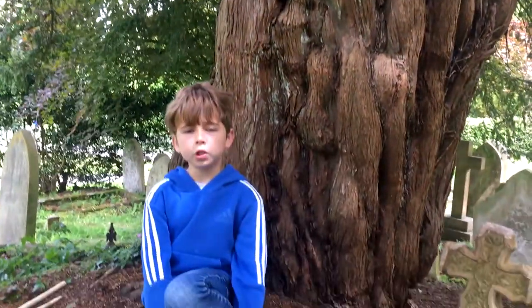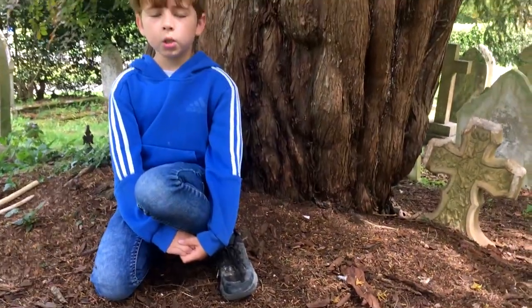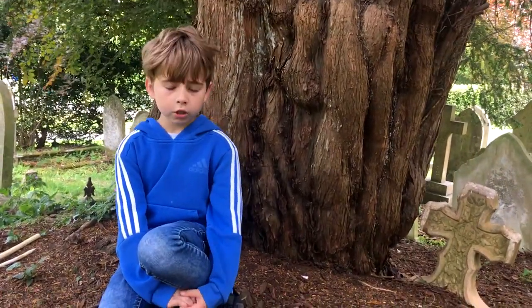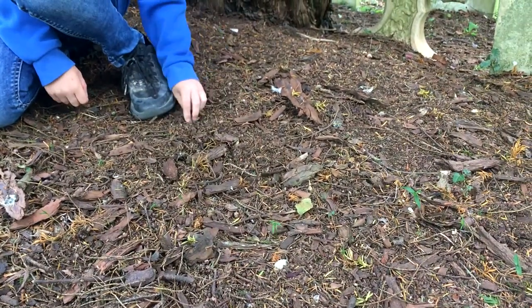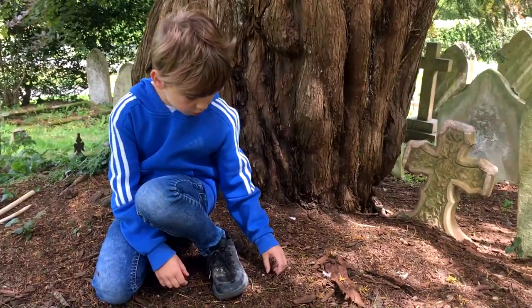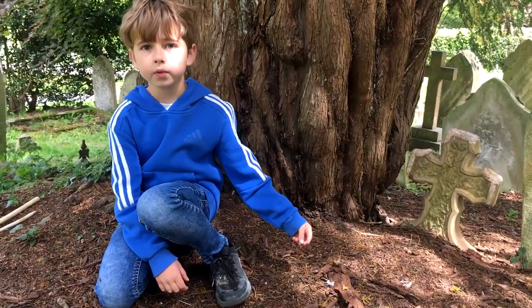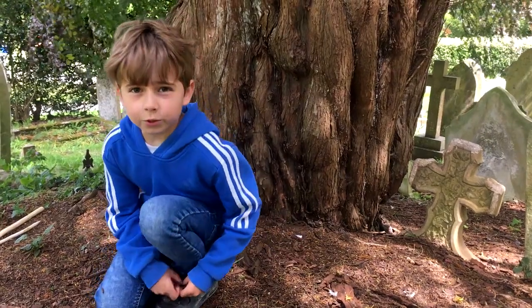Nothing grows under the yew trees because it's too dark, and because of the spines that fall on the ground — like this here. Let's go take a look at what we're going to talk about next.